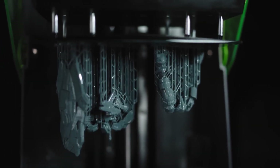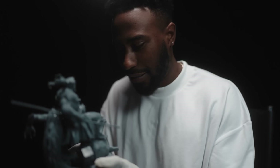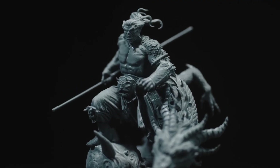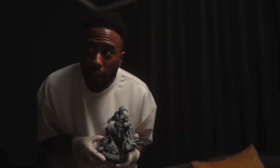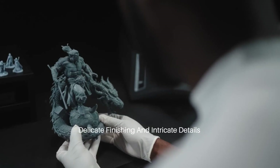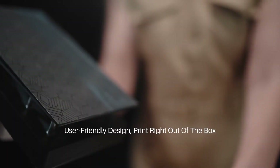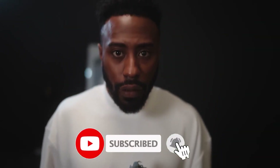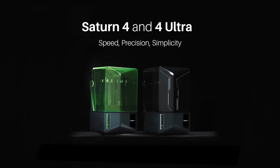In addition to its impressive technical specifications, the Elegoo Mars 5 Ultra is designed with user-friendliness in mind. The intuitive interface and streamlined setup process make it accessible to both beginners and seasoned 3D printing veterans. The printer also boasts improved connectivity options, including Wi-Fi support, allowing for seamless file transfers and remote monitoring. Whether you're creating intricate miniatures, prototypes, or custom designs, the Elegoo Mars 5 Ultra stands out as a reliable and versatile choice in the ever-evolving landscape of 3D printing technology.